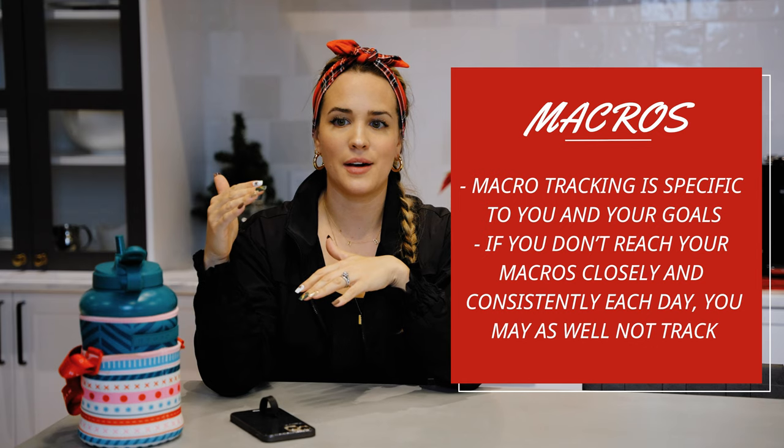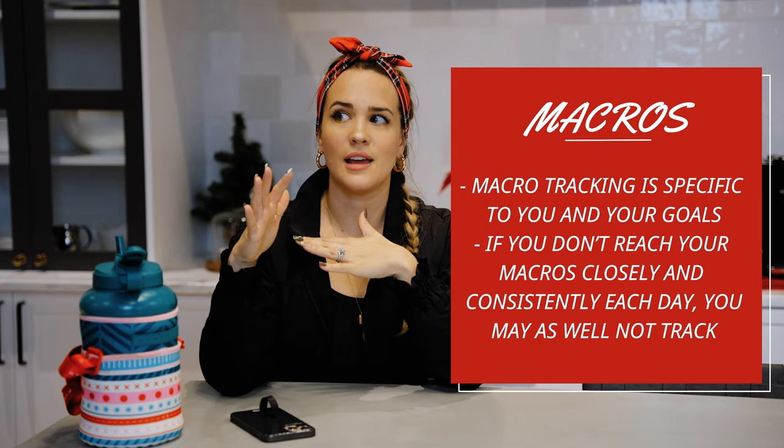Sometimes your calorie amount on MyFitnessPal won't exactly reflect what your macros are equaling out mathematically, but don't pay attention to that. Just pay attention to: am I hitting my macros at the end of the day, every day?